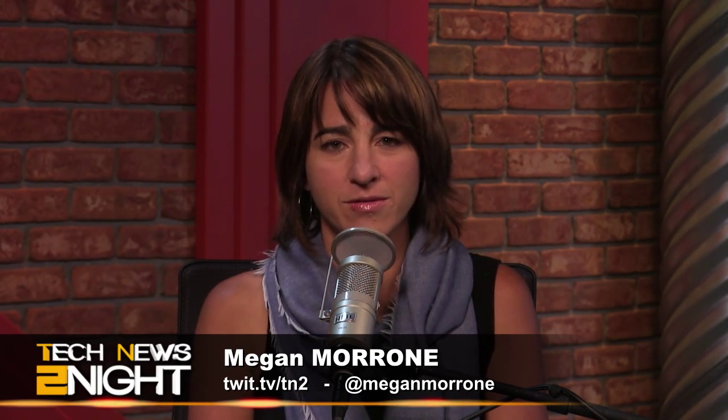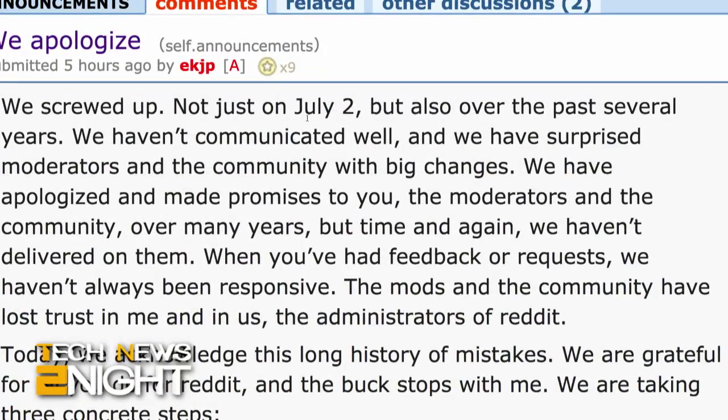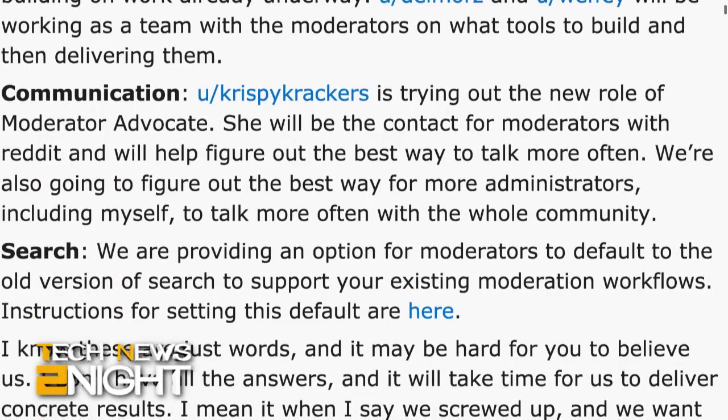Late last week, we reported that the popular link-sharing site Reddit was in revolt. Unpaid moderators had turned many threads private in response first to the firing of a much-loved employee and then to protest how they felt they were being treated by paid admins and by Reddit in general. Today, Reddit CEO Ellen Powell publicly apologized, saying, 'We acknowledge this long history of mistakes. We are grateful for all you do for Reddit and the buck stops with me.' Powell then listed several new tools and improvements in communication.